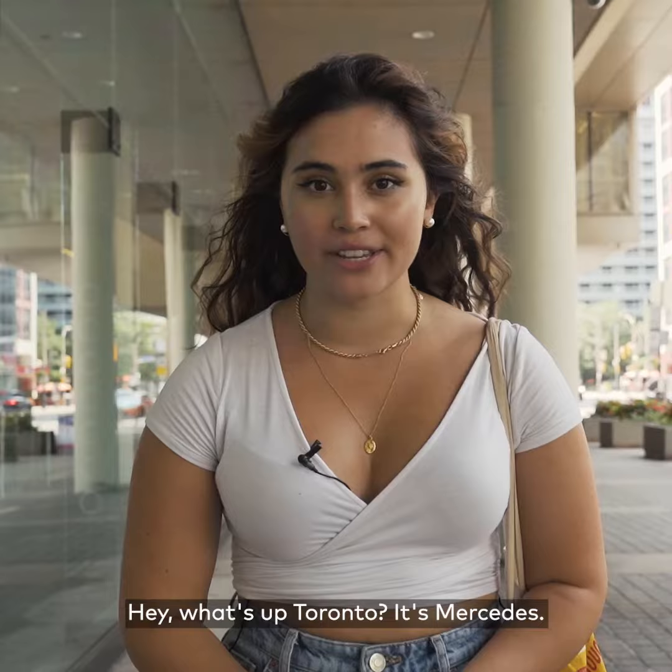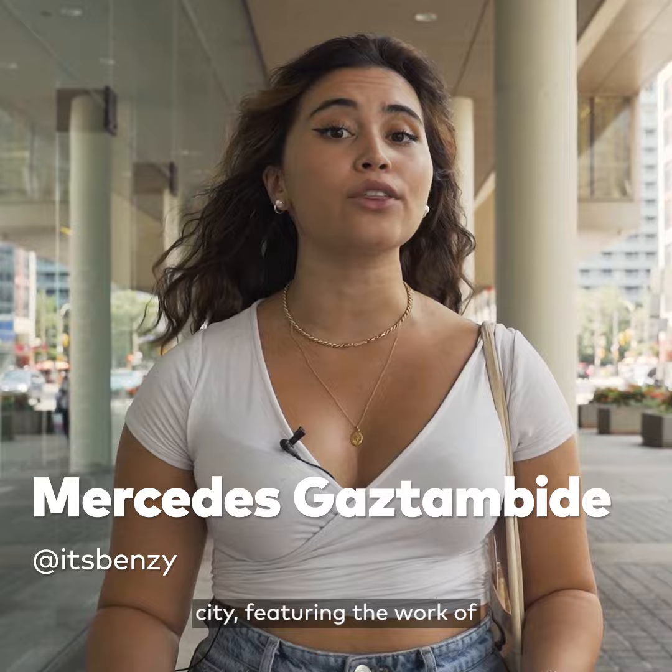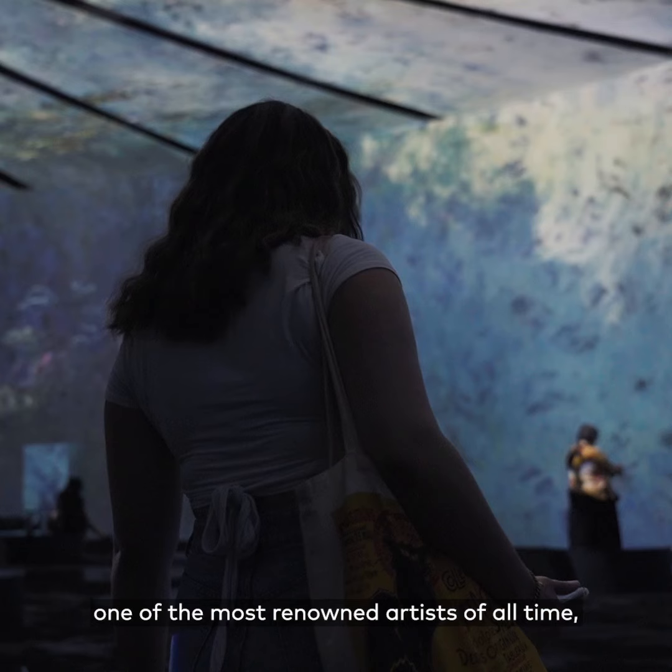Hey, what's up Toronto? It's Mercedes. There is a brand new art exhibit in the city featuring the work of one of the most renowned artists of all time, Claude Monet. Let's head inside.